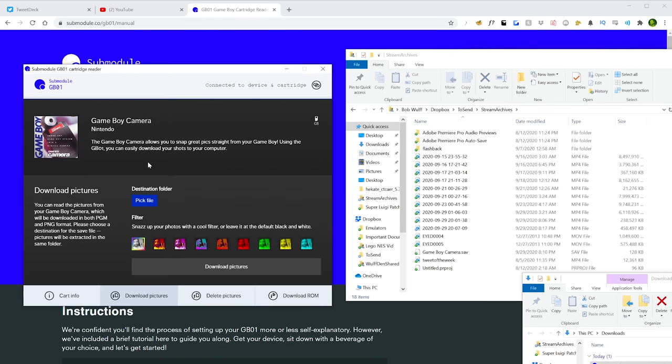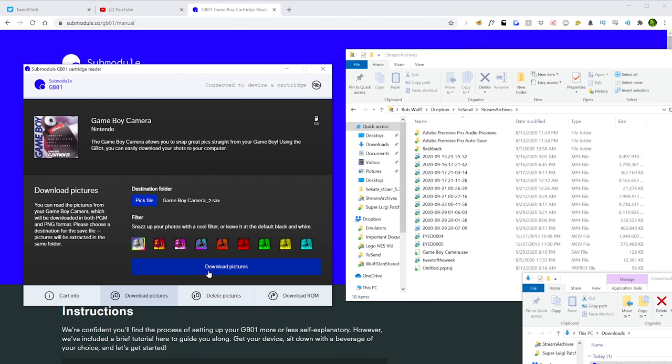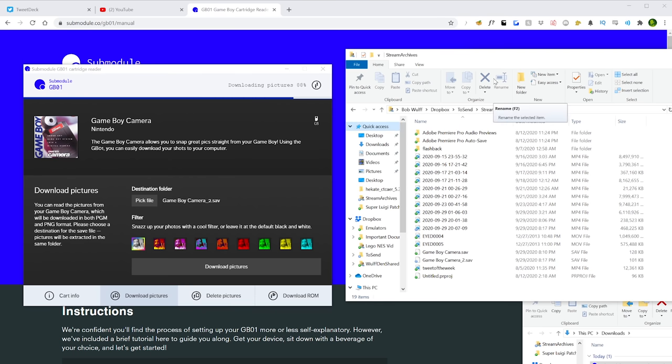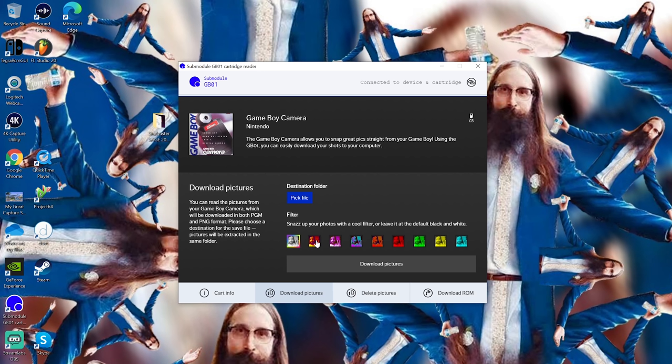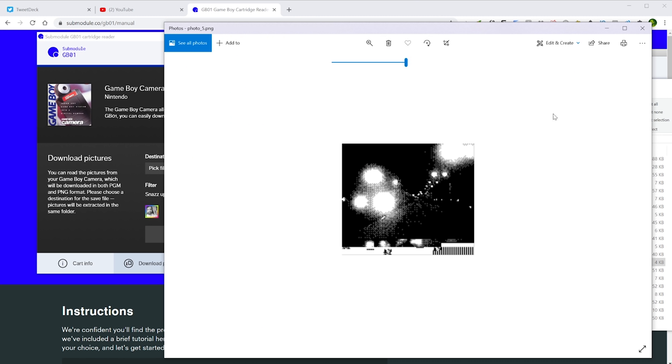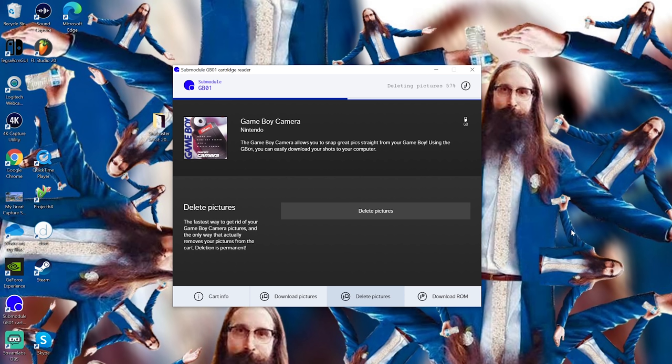The GB01 will pull the images out of the save file and give you a PNG and a PGM for each. The PGM is the raw, uncompressed image — it's essentially a bitmap. I've never heard of PGM before in my life, but honestly the PNG is just as good. There's even a feature to apply a color palette inside their app, so if you want to stylize it easily from there, you can. The first time I ripped the pictures it gave me a little scare — the images were all distorted and glitchy — but I just unplugged the cartridge and plugged it back in and it worked just fine. There's also a handy button to delete all the photos off the cartridge, which is a nice touch.